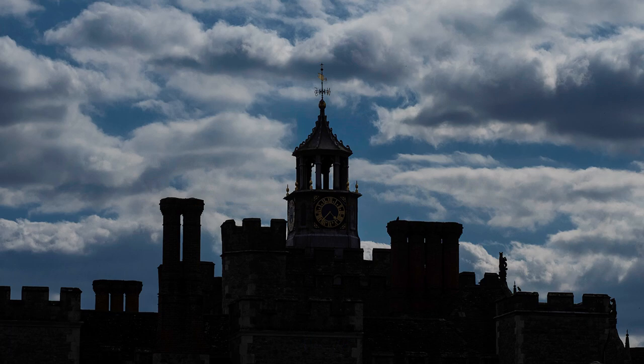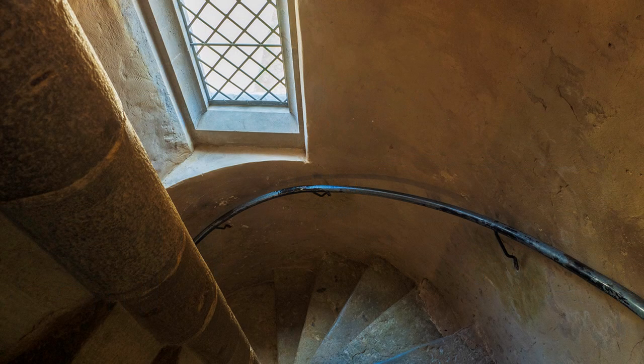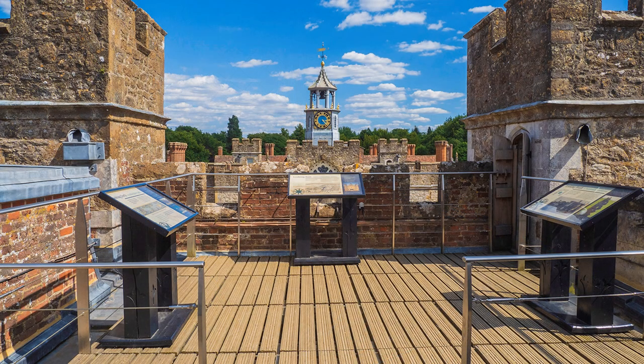I counted 67 steps — these are the spiral stairs to the top of the gatehouse tower, and it is two-way, so you might have a close encounter with a stranger coming the other way. The views from the top are wide-ranging, of the house and the Kent countryside.